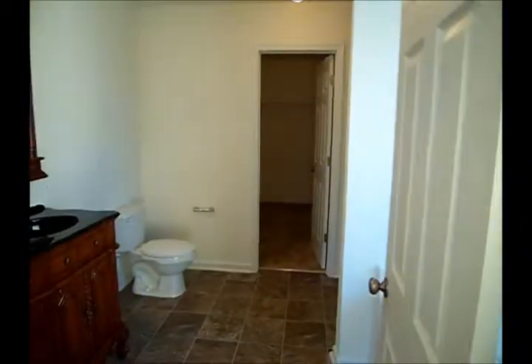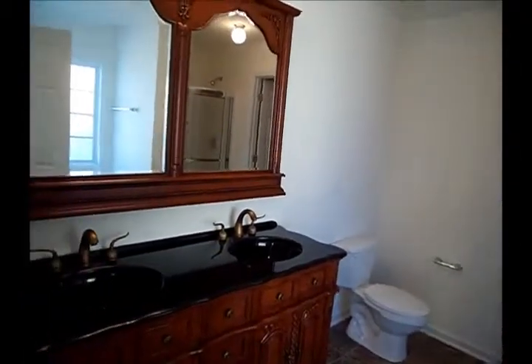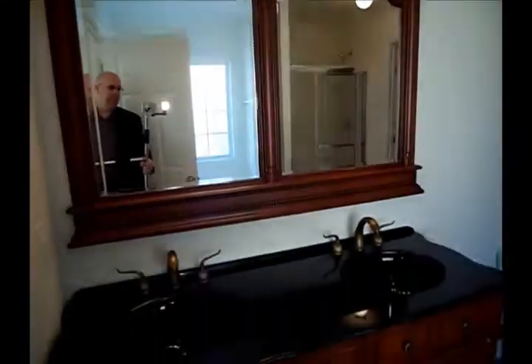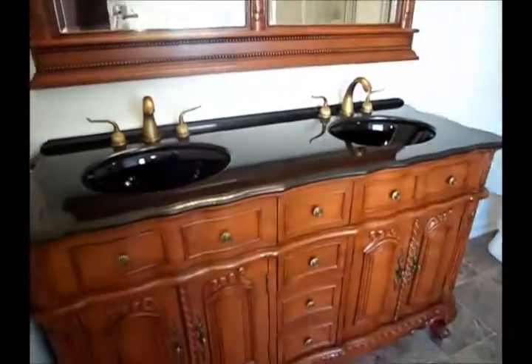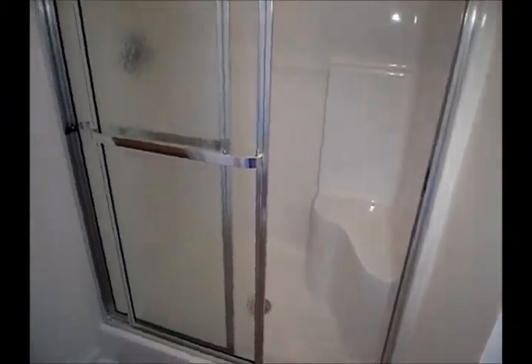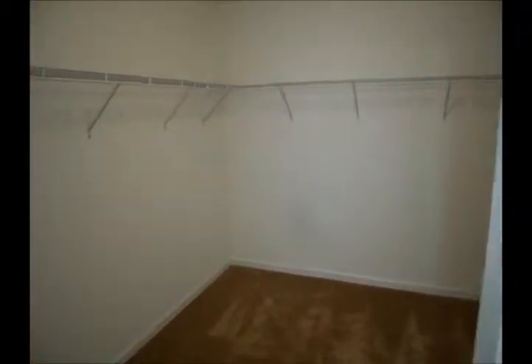Let's go into the master bathroom. You've got a double vanity here — just beautiful. Then you've got your garden tub and a separate shower with a seat. And basically another bedroom's worth of space for your closet. Pretty amazing.